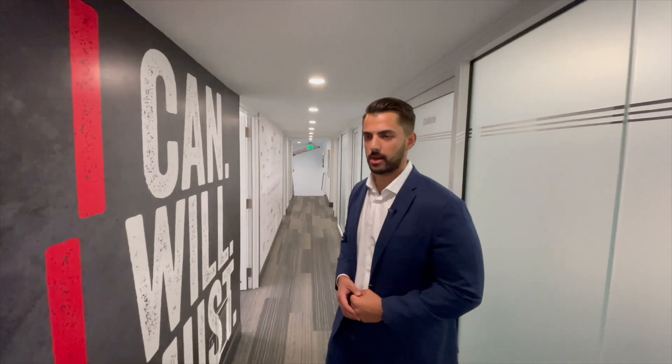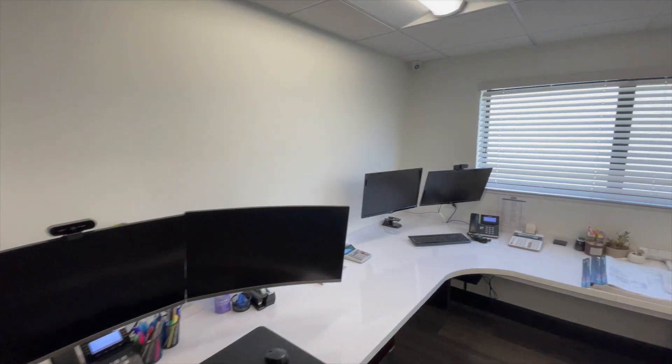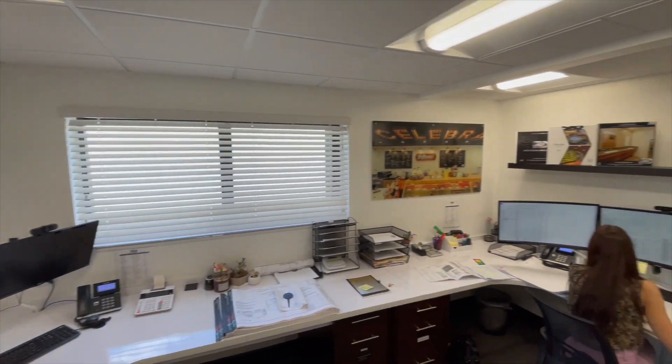Now that we're on the second floor of our office space, I'm going to show you the main office. This is where we're going to be working on your project once we receive the plans to get up-to-date pricing from our subcontractors. My estimator is going to be working on your job on a daily basis to communicate with these vendors, make sure we get out any RFIs, and get the most accurate and best price that we can for your job.